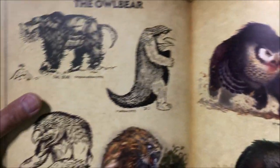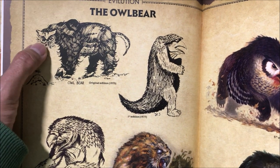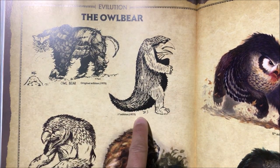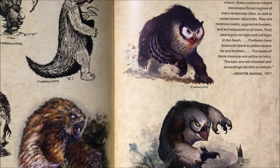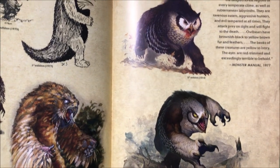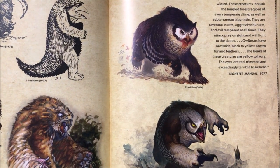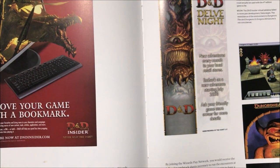The Owlbear — one of the funniest creatures in RPGs. It's an owl and a bear that are crossed. The 1975 and 1977 versions look really goofy. And now in 2014 and 2010 you have something a little more threatening — a lot more sinister-looking, even though the concept is still funny: an owl crossed with a bear.